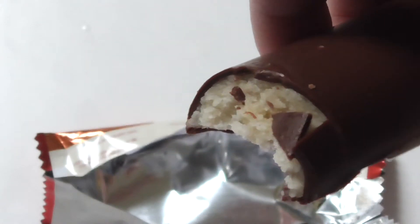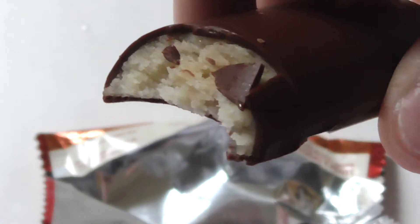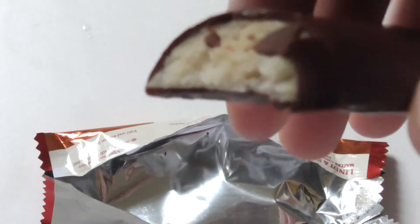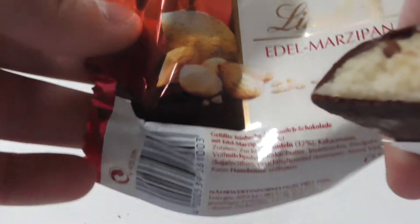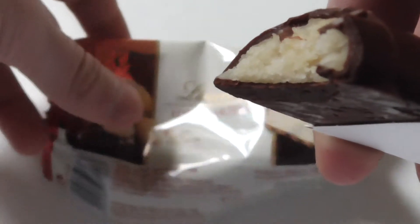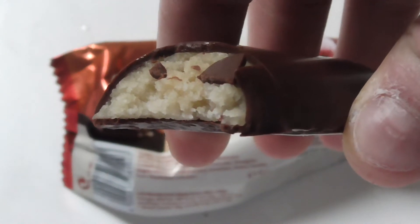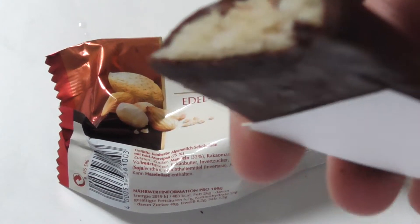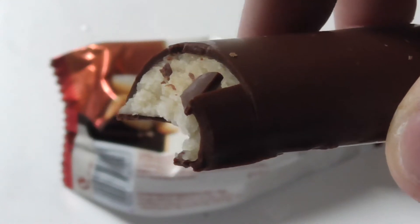I'm a little bit sad now. I was expecting something more. There are no nuts in it — or maybe there are nuts in it like on the picture here, but they are so small that they aren't crunchy anymore. It's really soft. It's high quality chocolate and it tastes really good, but for me something is missing — they should have put bigger nuts in it.